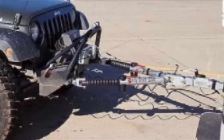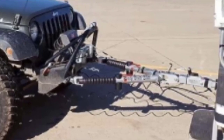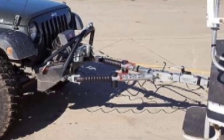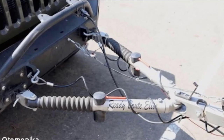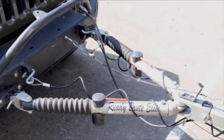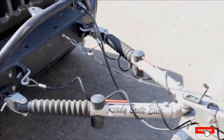Durable rubber boots help preserve the tow bar, keeping it safe from dirt, dust, and grime wherever you roam. When not in use, the tow bar's legs can be easily folded for storage on your RV's receiver. Every NSA tow bar is protected by a limited lifetime warranty, and the device includes safety cables and a set of easy-to-follow installation instructions.